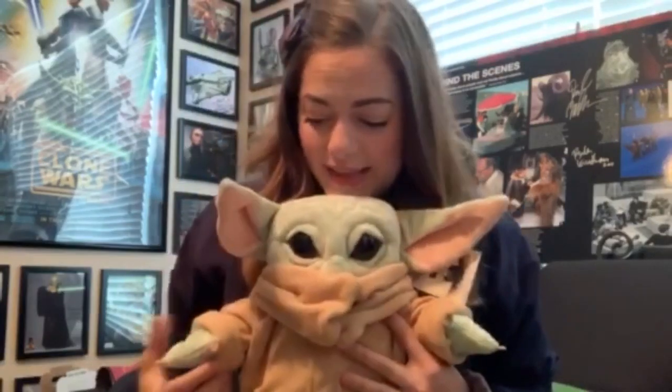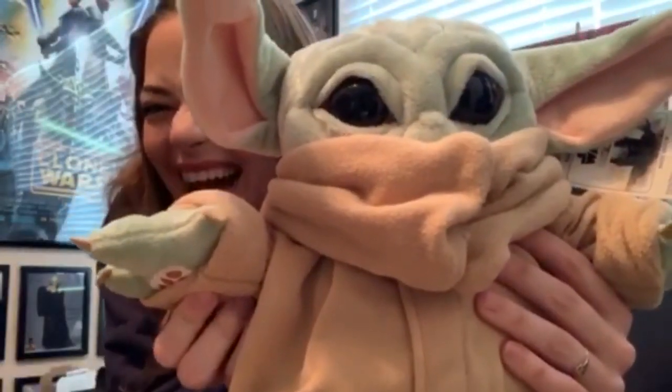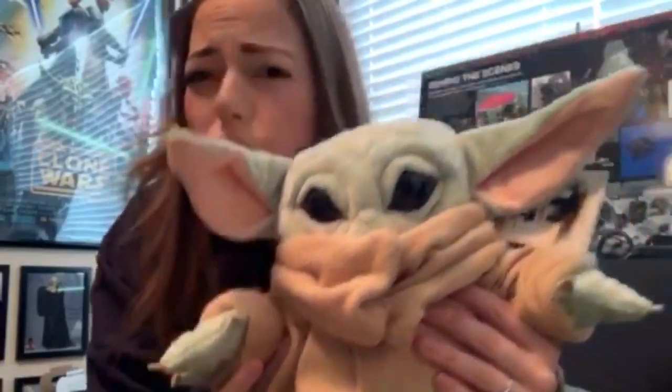And then one of my absolute most wanted, favoritest things in the world — I got the Baby Yoda Build-a-Bear. He's perfect. I just love him, he's so sweet.